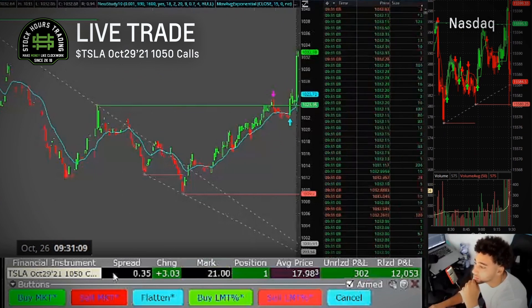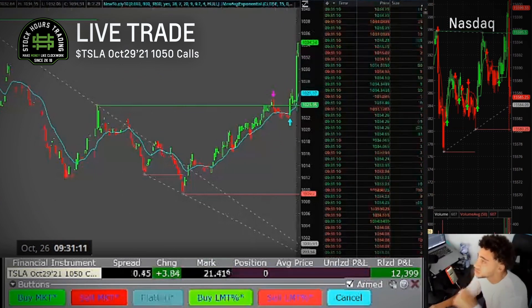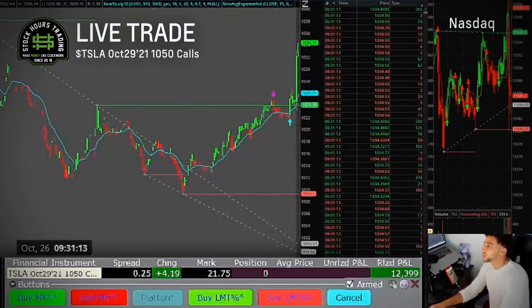Order partially filled, I'm out. Order filled on this new high — boom, I'm out! I told you guys I do this for a living.